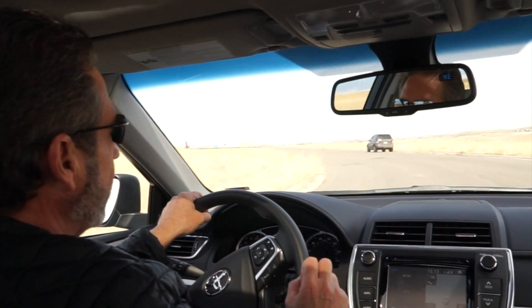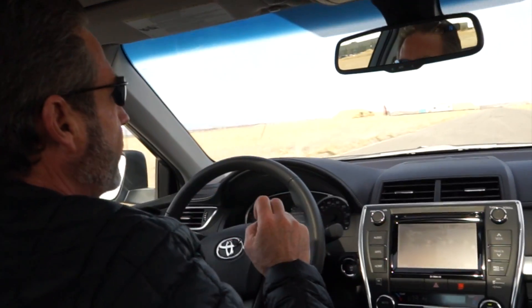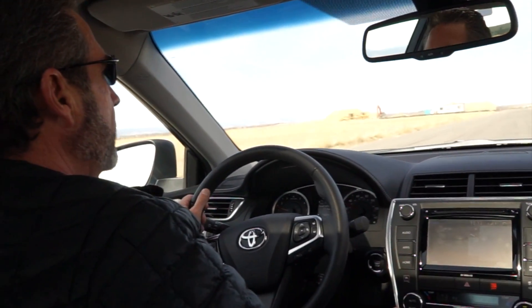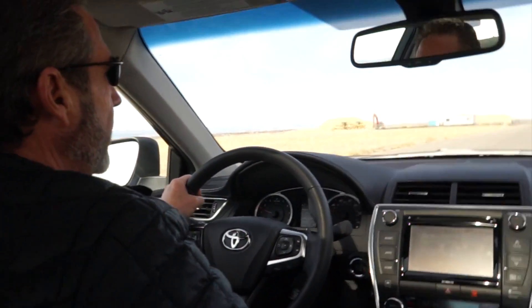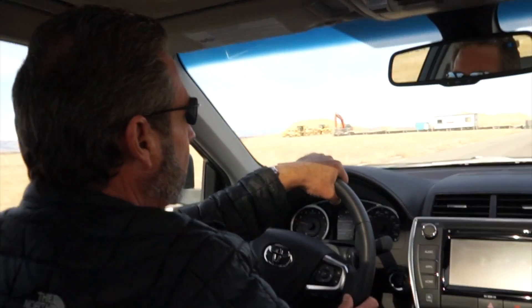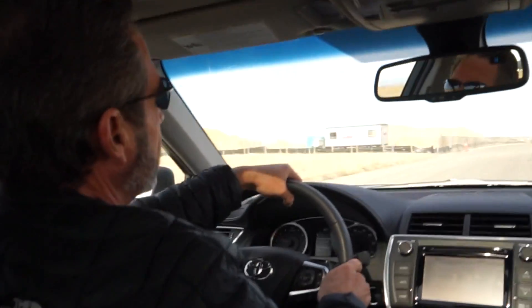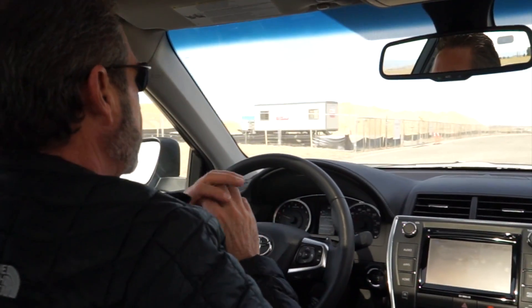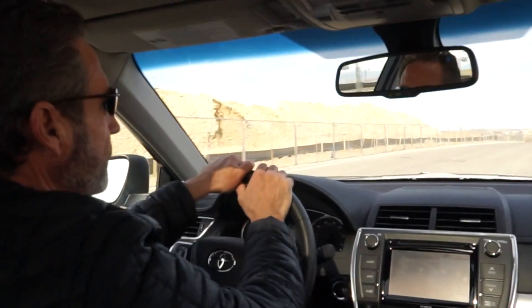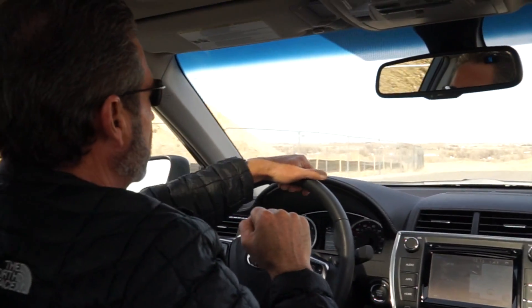This car has good pickup — the 3.5-liter engine does great. We've averaged 27.5 miles per gallon in this car, which is solid fuel economy for a 3.5-liter engine with plenty of power. You can pull out into traffic with no problem — zero-to-60 time is fantastic and it runs fabulous.